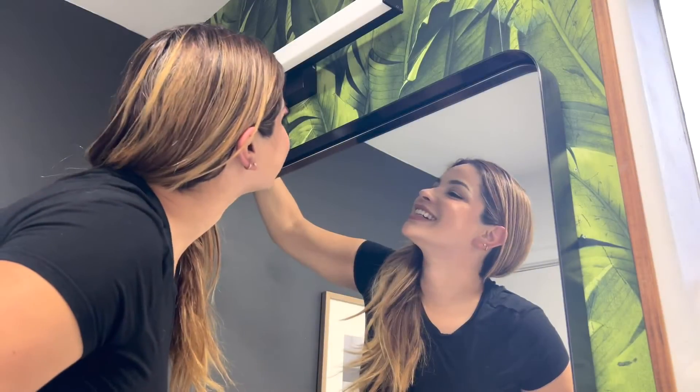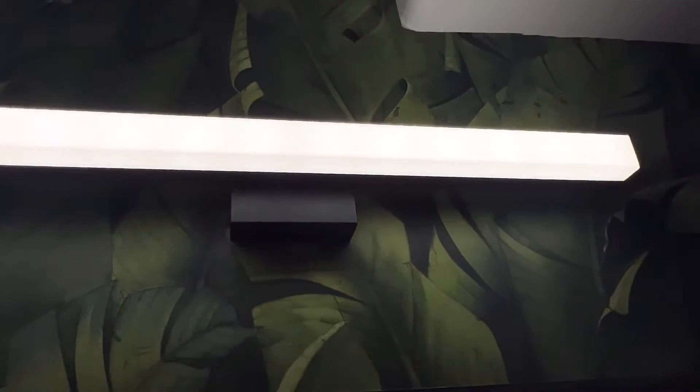This simple upgrade made such a difference in my restroom. This LED vanity light is so modern and simply premium quality, which makes getting ready now so much fun.